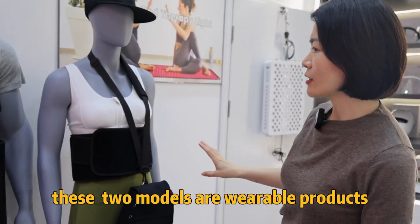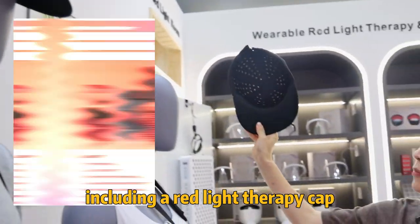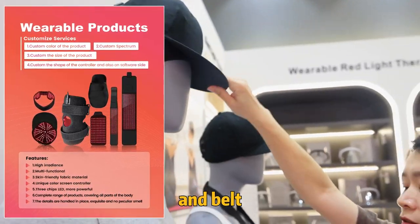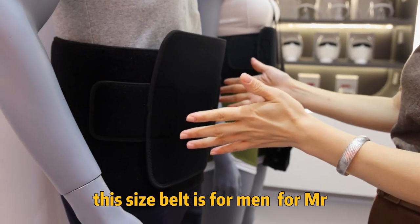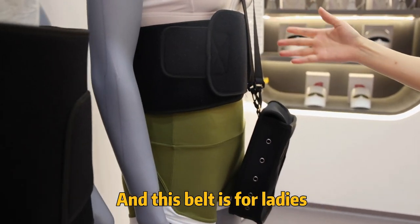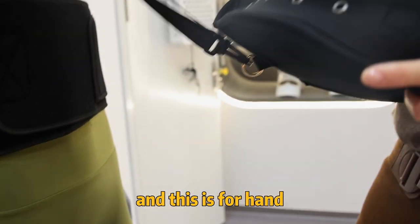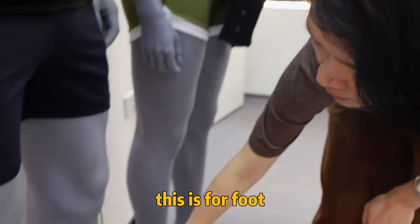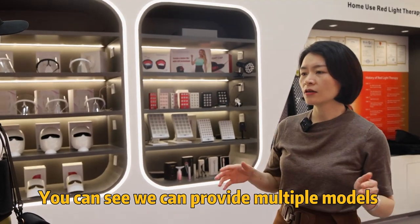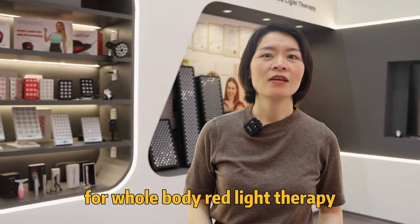These two models are wearing our wearable products, including a red therapy cap and also a hot forehead band. And a belt — this size belt is for men, you can see this size is bigger. And this belt is for ladies, so you can see this belt is smaller. And this one is for the hand, and this one is for the foot. So you can see we can provide multiple models for whole body red light therapy.